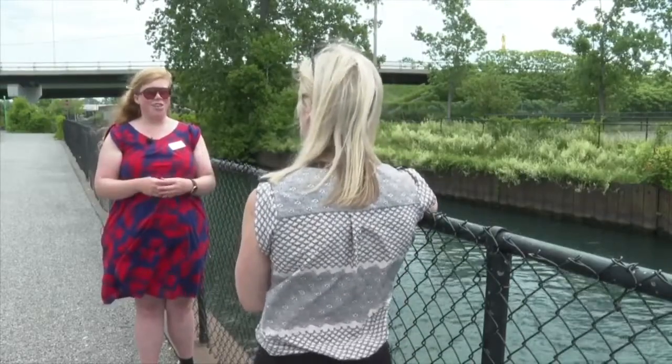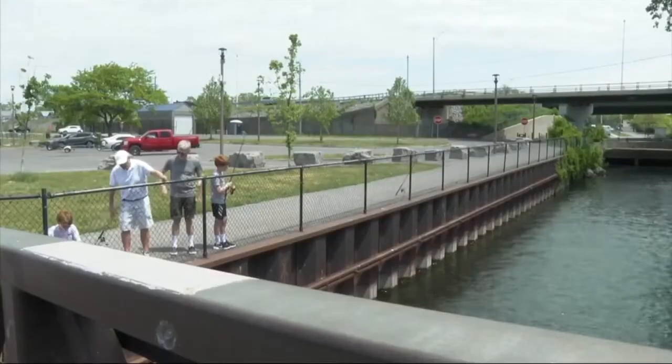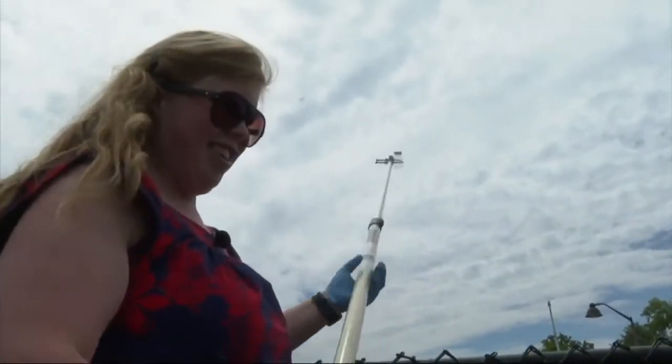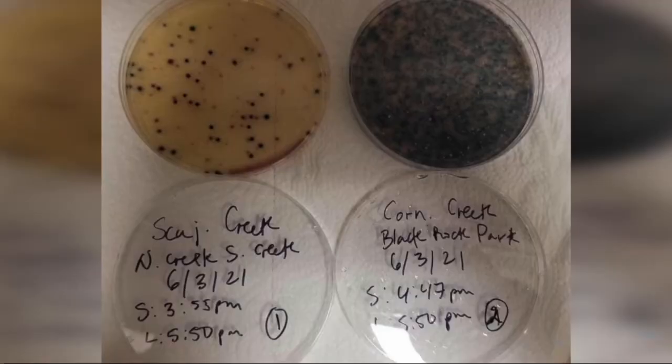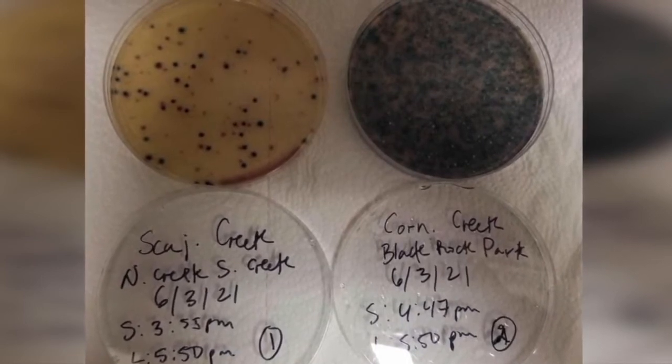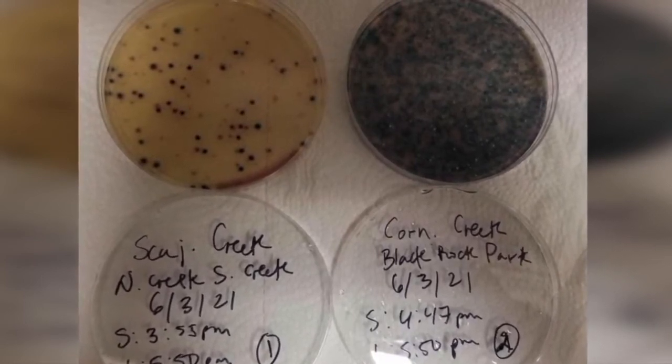Buffalo Niagara Waterkeeper Project Manager Wendy Patterson wants those like Shamil who visit the park to be aware of the high levels of E. coli present in the water. Patterson collected the water sample last Thursday after it had rained. It showed a 10,000 count of E. coli colony formations — a single sample should detect no more than 235. When it rains, our current sewer system cannot handle it, and so instead of it backing up into our houses, it overflows into our waterways untreated.